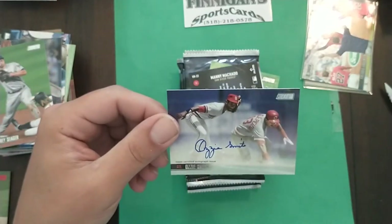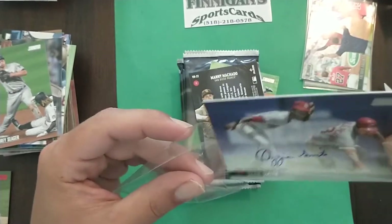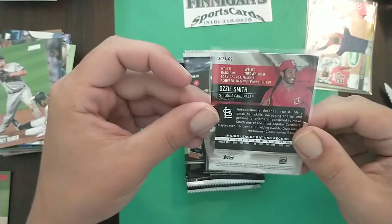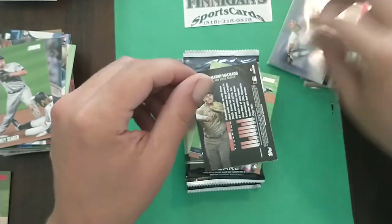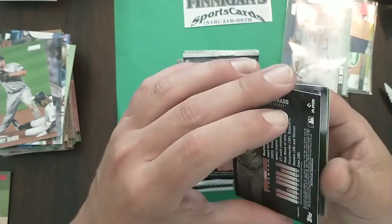Wow — Ozzie Smith auto, on card! I don't have any Ozzie Smith autos. Oh man, that thing is awesome. I love that card, it's freaking great. I wasn't expecting that!